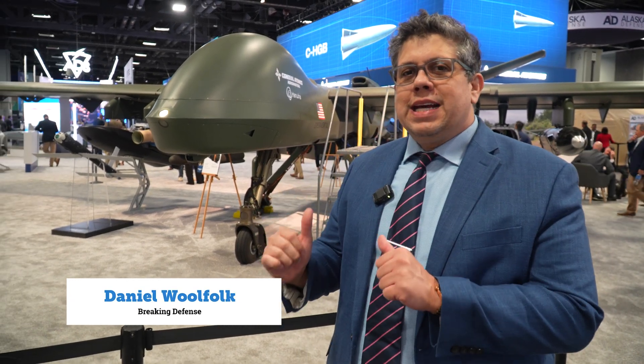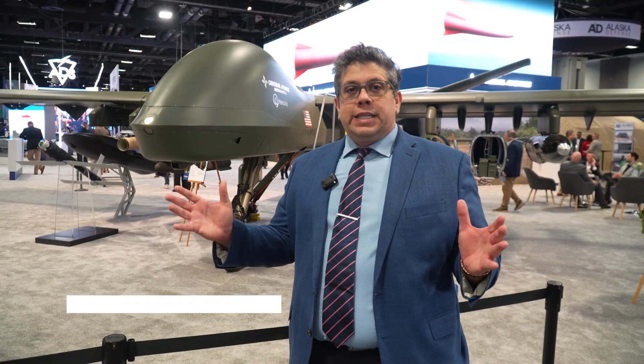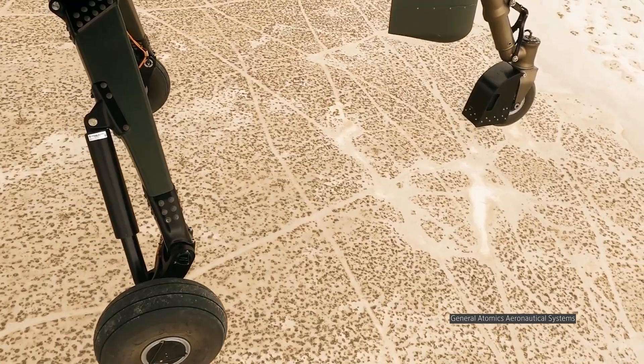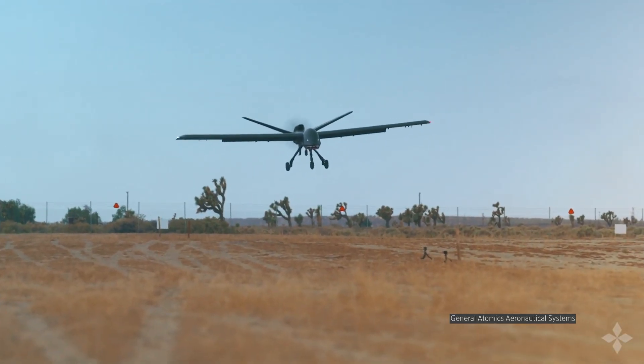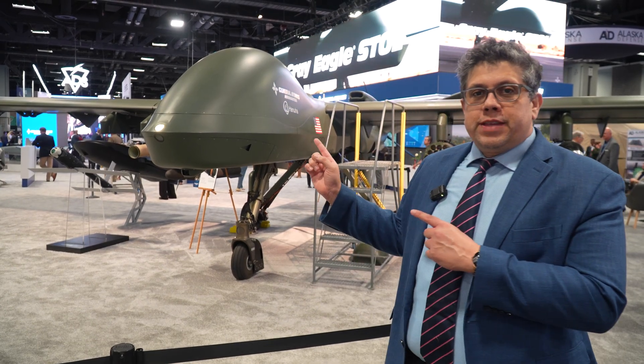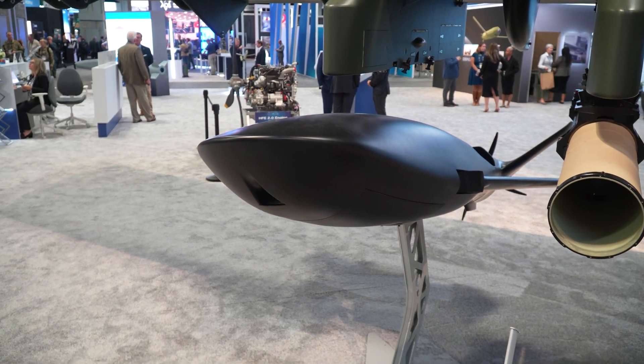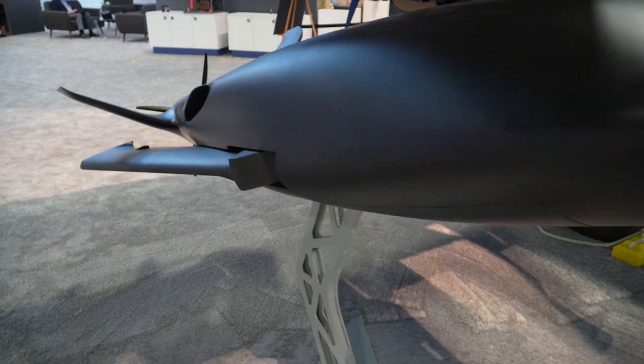We all know General Atomics with the Reaper and the Predator aircraft. Behind me, that's the Gray Eagle Stole. What sets it apart is the short takeoff and landing — it can land well within the length of a football field and also on rugged terrain. That's a big aircraft, and below it is the Pele. Pele stands for Precision Exportable Launched Effect, and this is a multi-mission small UAS system. It's attritable, meaning it can be sent out on a mission, but you might not necessarily see it back — that's just part of how it's designed.